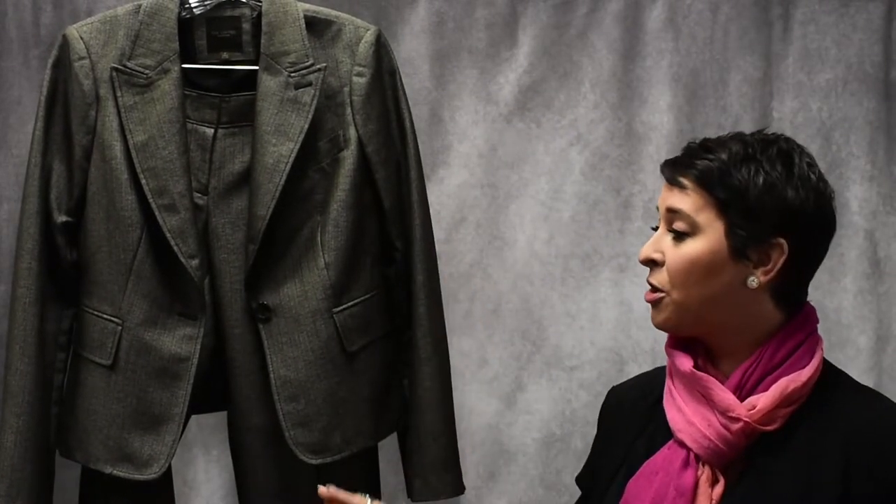One of the best options for interviewing is a simple two-piece suit, either skirt or slacks. Navy, black, or gray are great choices. Simple solids with minimal print is the best option for most interviews and it's versatile for many industries. A tailored blouse, button-up, or a knit classic shell is a great decision. Ensure your tops are not too low cut and your skirts are not too short when you're sitting for the interview.